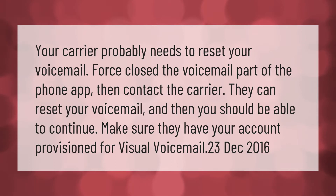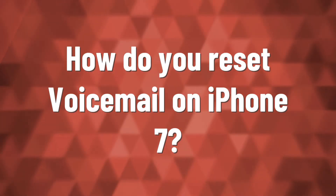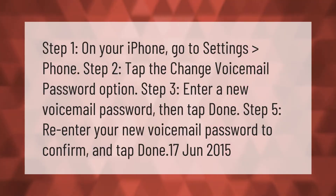Step one: on your iPhone, go to Settings, then Phone. Step two: tap the Change Voicemail Password option. Step three: enter a new voicemail password, then tap Done. Step five: re-enter your new voicemail password to confirm and tap Done.